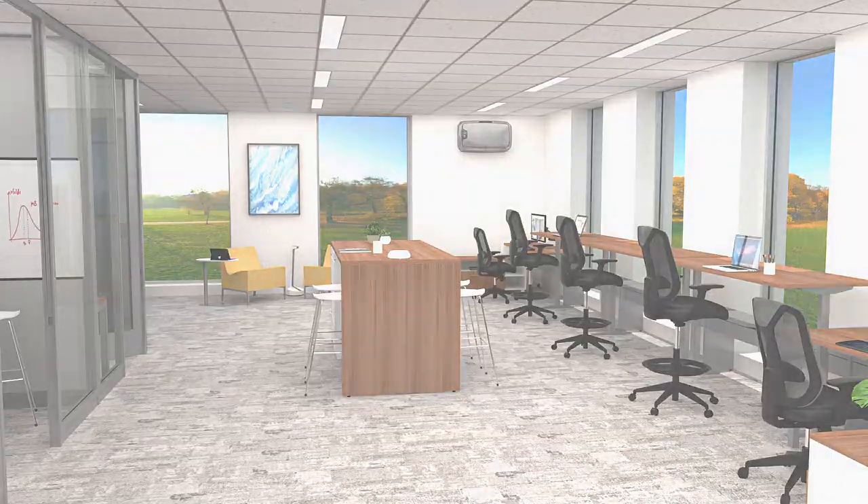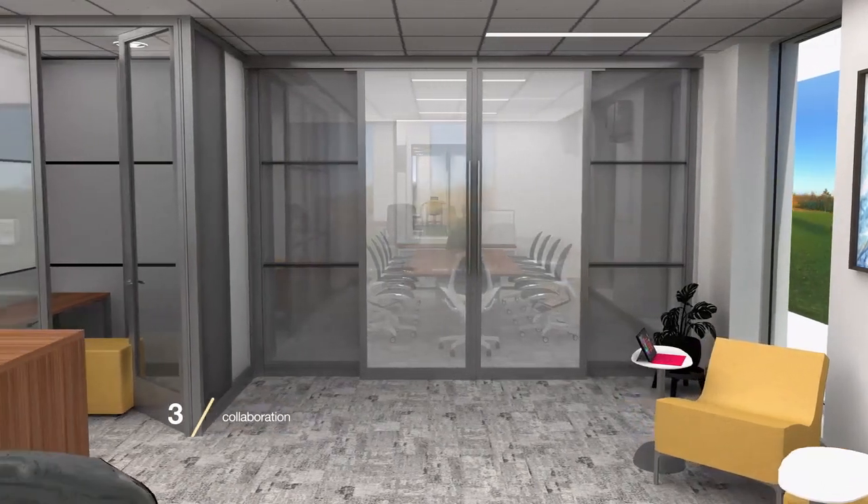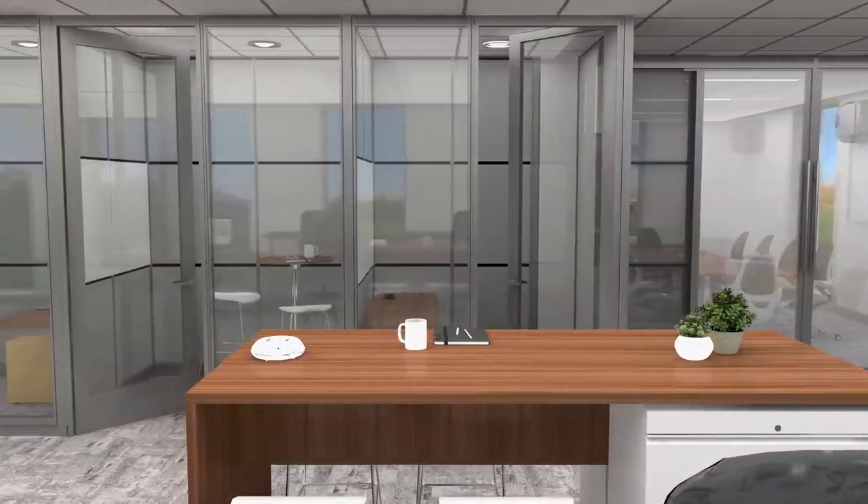On the other side of this area, we see the large conference room from earlier as well as Volo enclosed spaces that offer acoustic privacy for meetings, phone conversations, or solo work.